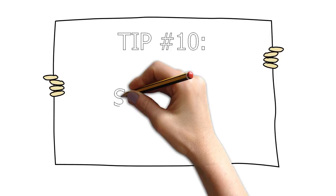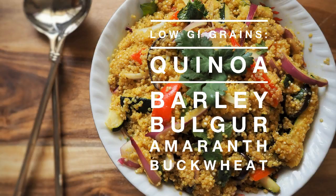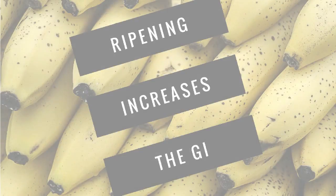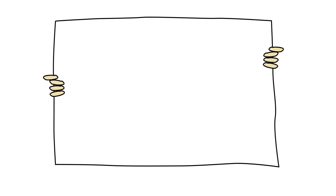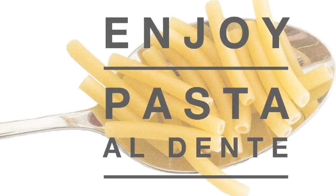Tip ten: substitute low GI grains. Instead of always eating rice or pasta, try some of the new wholesome low GI grains like quinoa, barley, and buckwheat. Tip eleven: don't overripen fresh fruit. As fruit ripens, more of the starches turn into sugar, raising the GI. So it's best to enjoy yellow-only bananas instead of those covered with black spots. Tip twelve: just like overripening fruits increases the GI, so does overcooking of starches. Enjoy your pasta and noodles cooked al dente.